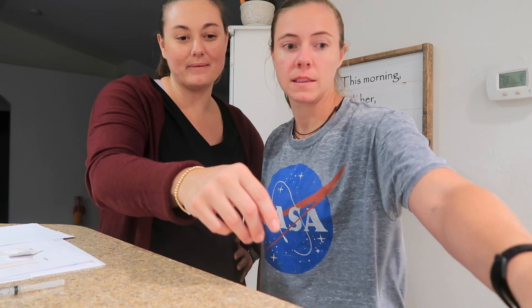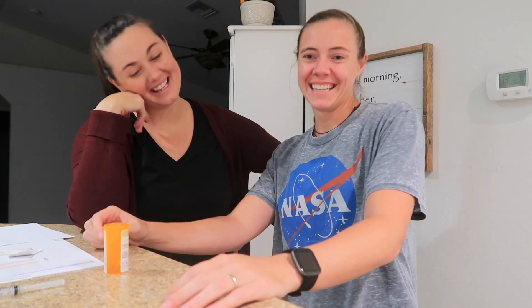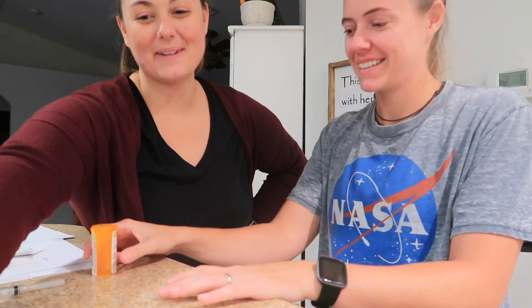Letrozole — you have five pills. Make sure you take the letrozole; everybody forgets the letrozole. Yeah! Thank you so much. Thank you. Have a good weekend. Bye!